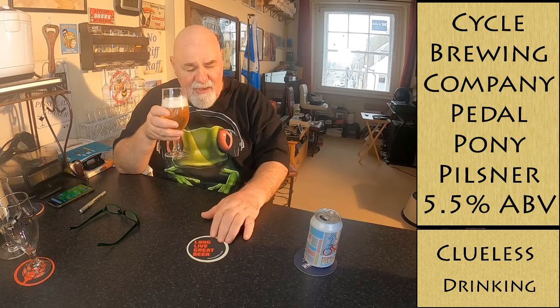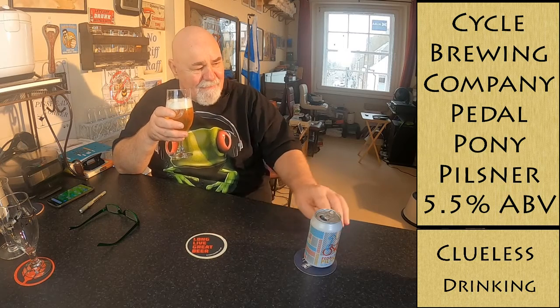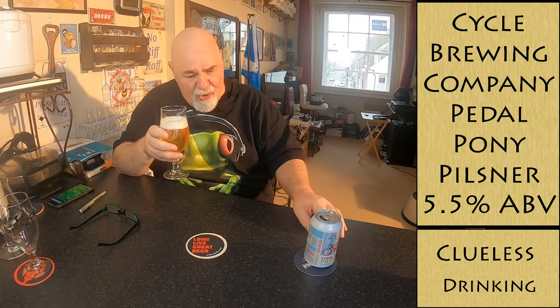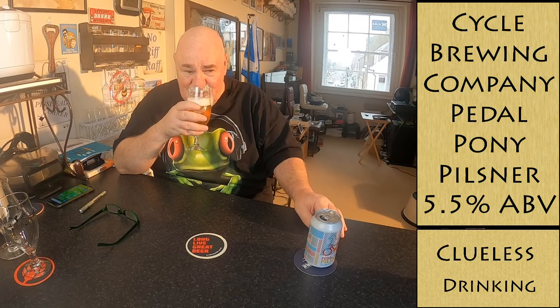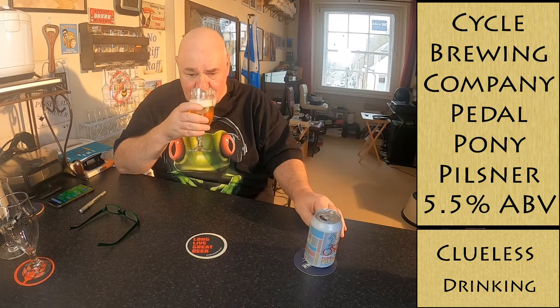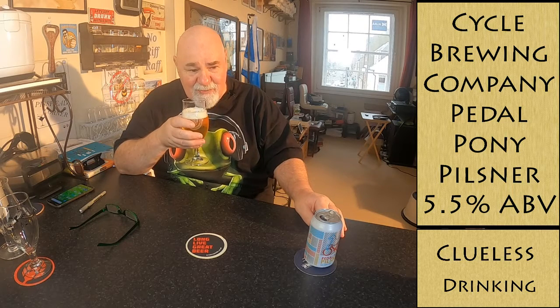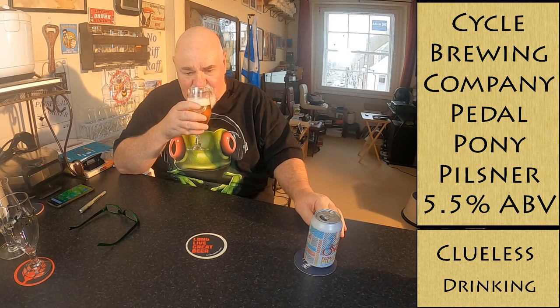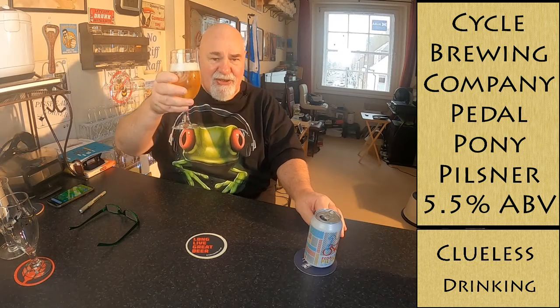On the nose, the first thing is the maltiness — they're saying hoppiness but I'm getting the malt. It smells like white bread. It's not often I eat white bread, I'm a wholemeal guy, but that's what it smells like. And there is a wee bit of citrus, like a lemony note. Let's see if it tastes as well — it's really pleasant. Cheers, my dears!